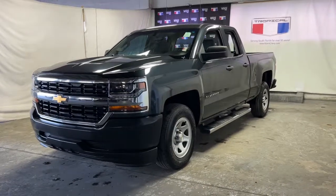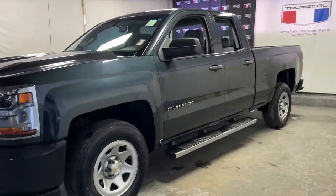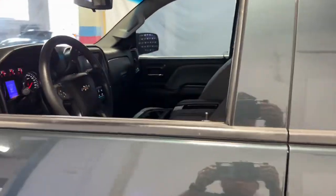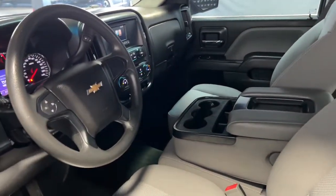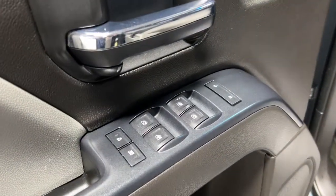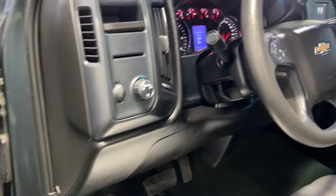Looking for your dream car? It could be the 2017 Chevrolet Silverado 1500. With less than 30,000 miles on the odometer, this vehicle stands out from the rest. Stay connected on the worksite in the full-size Silverado 1500 pickup.